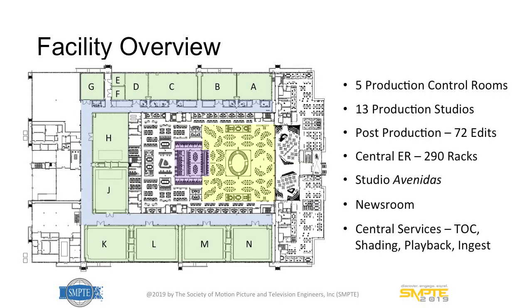Five live production control rooms, all identical to each other. 72 edit seats, approximately half desktop edit and half edit rooms. 60 graphics creation seats. A central video playback area, central graphics playback area, central camera shading area, and a central transmission operation center. The goal was that all of those facilities could be shared across all simultaneous productions — nothing landlocked to a studio or control room. The IP fabric was a big part of making that happen.